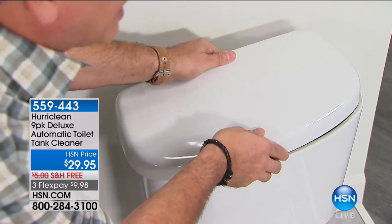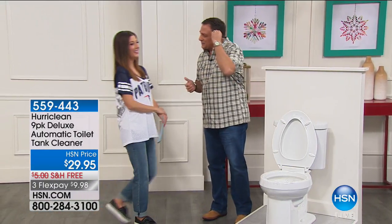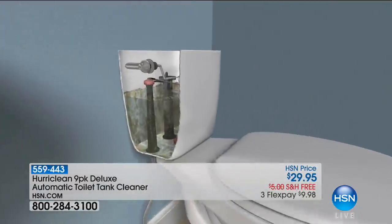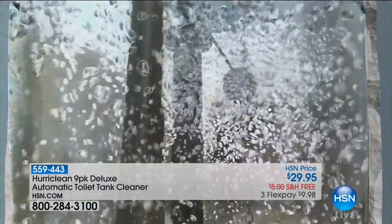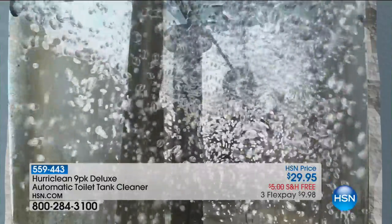You're getting nine packets — one for every month. If you maintain your toilet, that's nine months of coverage. The toilet tank is a dark, damp place — things grow in there: slime, bacteria. When you put Hurriclean in the tank, it gets rid of all that, then that water goes through the jets into your toilet bowl. Here's a quick demo: pouring water into a cylinder with Hurriclean already in it, and you'll see how quickly the reaction happens.